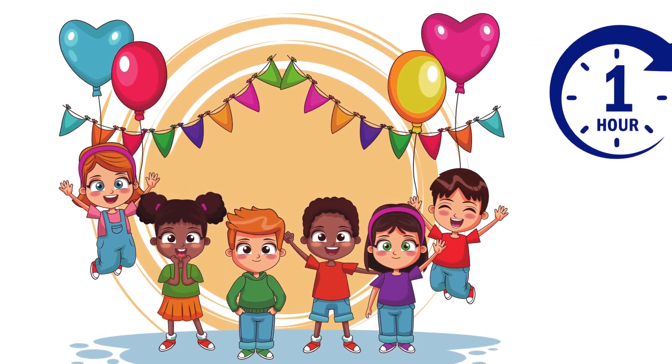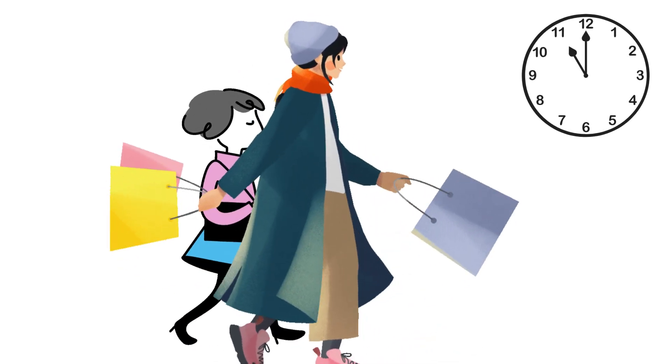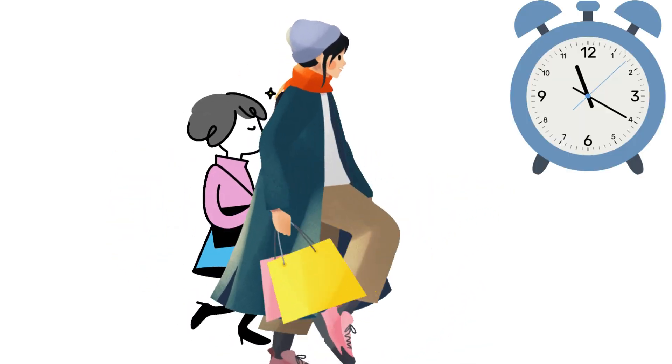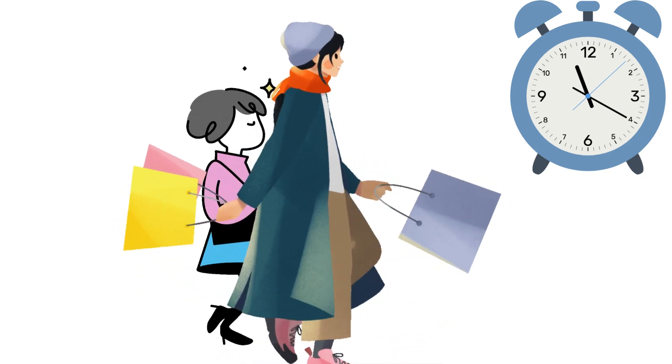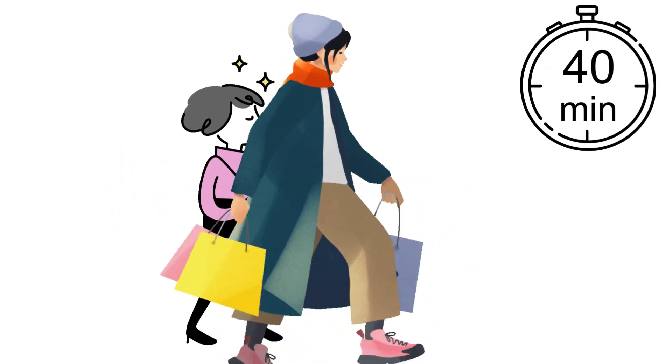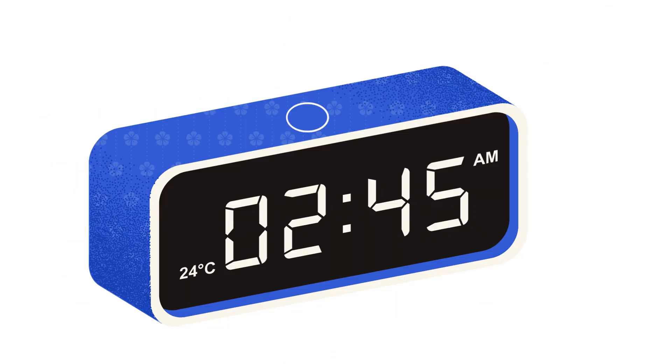Sadly, the party is only for an hour. By the time mummy is ready, it would already be 11 o'clock. And by the time you walk to your friend's house, it would be 11:20. Meaning you are left with only 40 minutes of fun. So we need to understand time and know how to measure it.